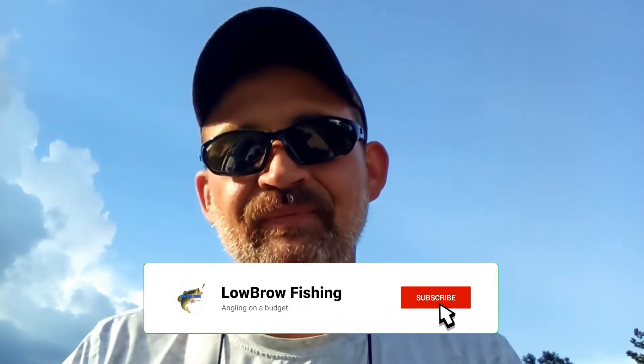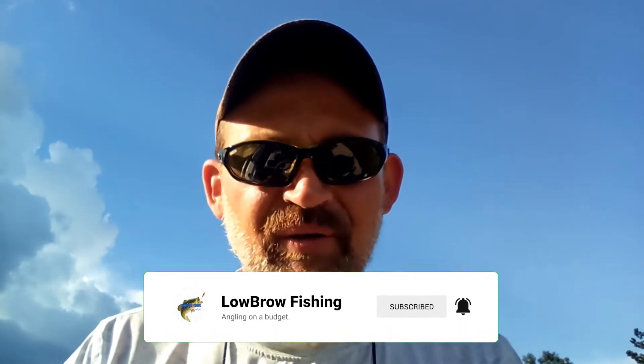I try to illustrate that anyone can do it. You don't need to have $25 baits, and you don't need to have $200 and $300 rods and reels to be able to fish. A lot of the videos that I do are along those lines — simple tricks and tips that you can do that don't cost anything.